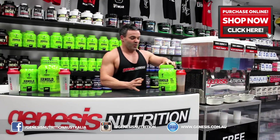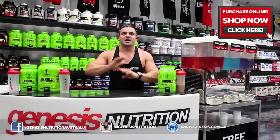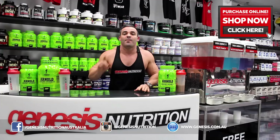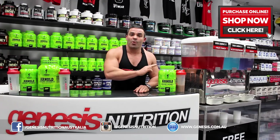Now first and foremost, when we first got the Arnold range in, we thought it was going to be astronomical — the price was going to be through the roof. It's got Arnold's name on it, and you wouldn't blame Muscle Farm for that. He's such an icon in the industry. But no, they produce quality products at reasonable prices.